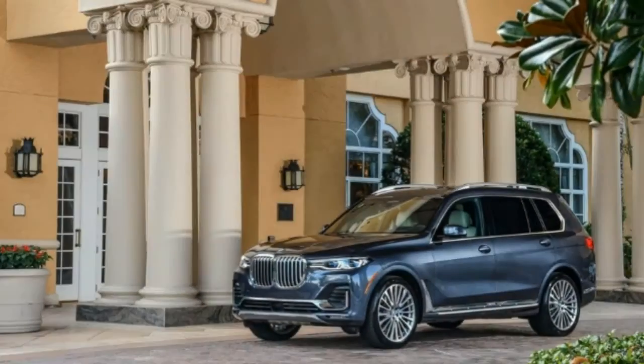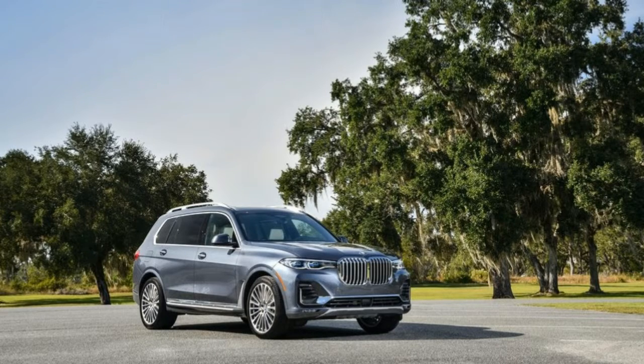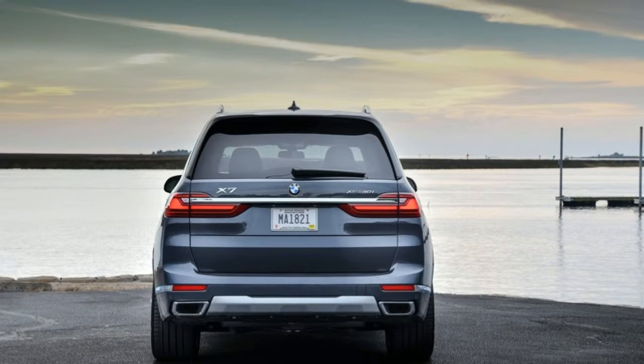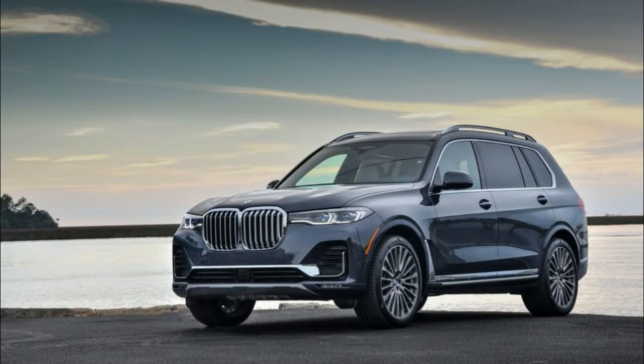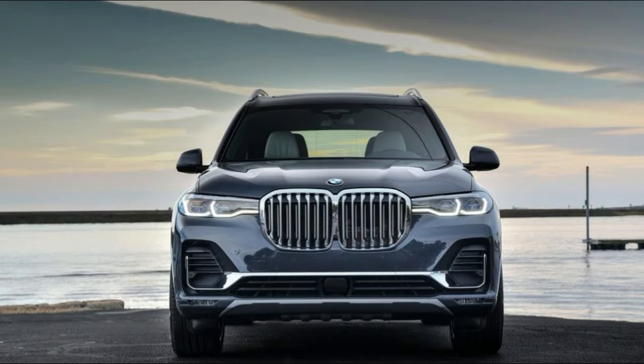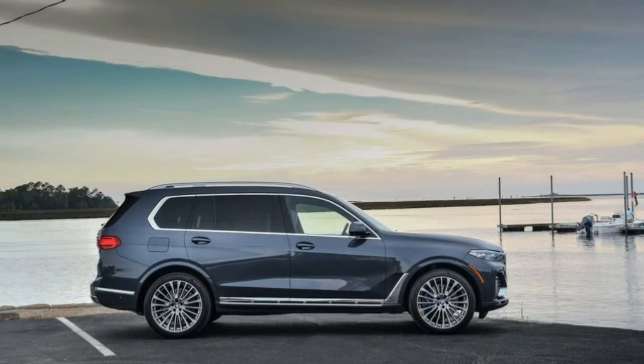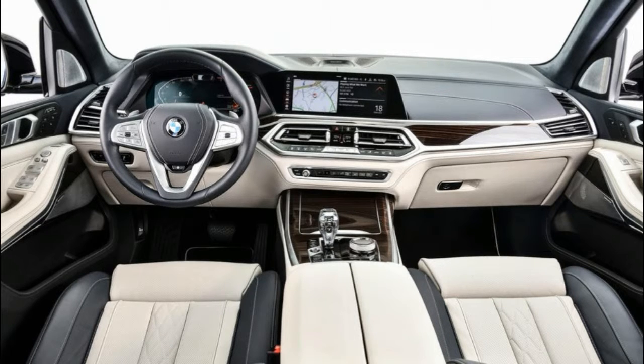The X7 comes in two versions: the xDrive40i with a 3.0-liter twin-turbo inline-six, and the xDrive50i with a 4.4-liter twin-turbo V8. Both engines use an 8-speed automatic transmission to put power to all four wheels. The xDrive40i will likely be more popular with its 335-horsepower engine, but we'd pick the xDrive50i for its loud and proud V8, which puts out 456 HP and 479 pound-feet of torque.